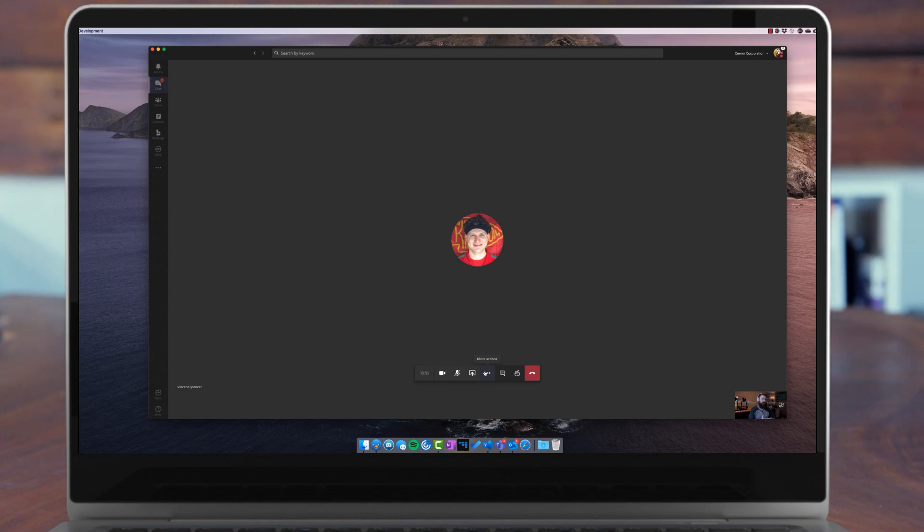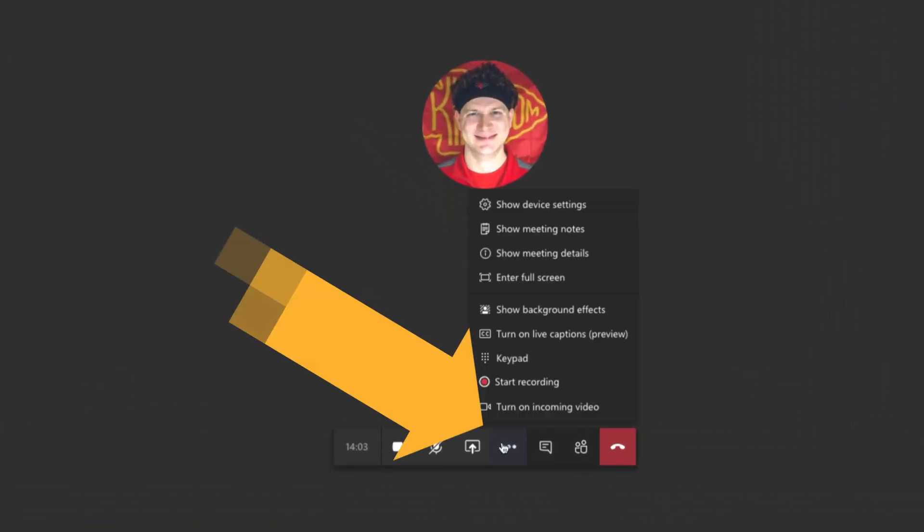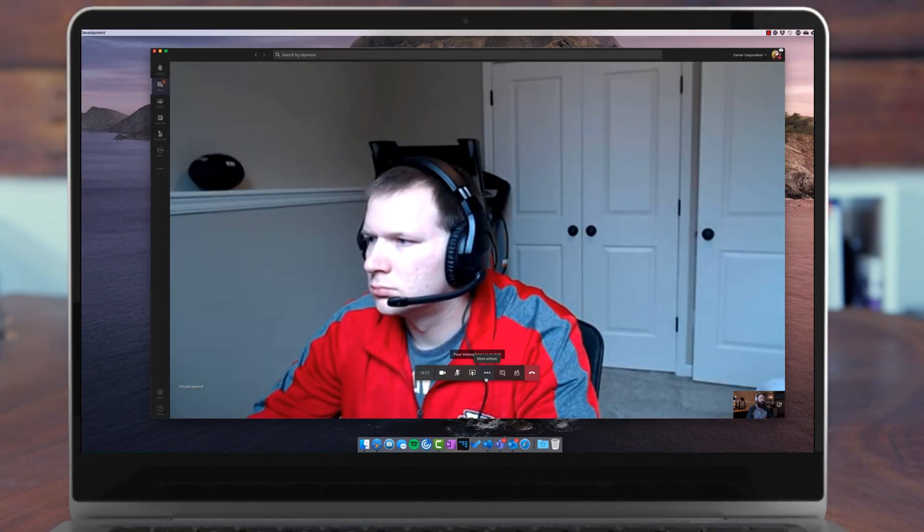You'll notice that if your audio starts to degrade, turning off that incoming video will make the audio quality go way up again and you'll be able to hear them more clearly. If I want to see Spencer's face live again, I just click 'More Actions' again and click 'Turn on incoming video' — and there's Spencer's live webcam footage. So that's a quick tip to hopefully help your network bandwidth a little bit at your own house.